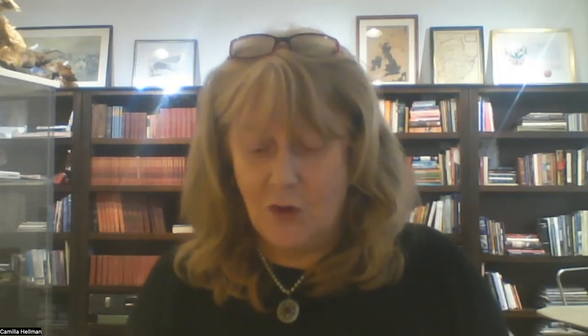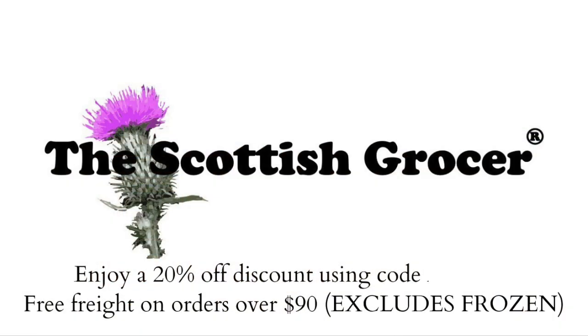The Scottish Grocer is also a partner of the ASF, and if you are a member, please remember to use your discount code when you do your order — this will give you a 20% discount. If you've lost your code, just send us an email. There are wonderful gift ideas from $125 right the way up to $250, or just to buy the individual products.